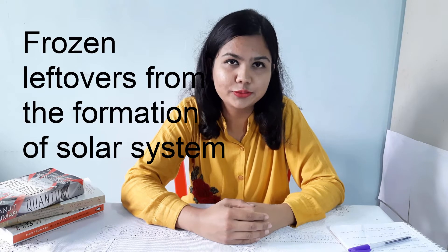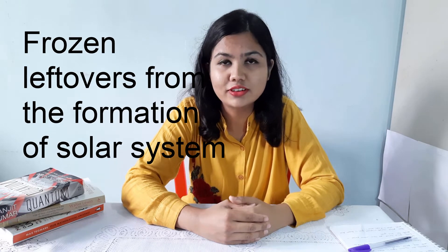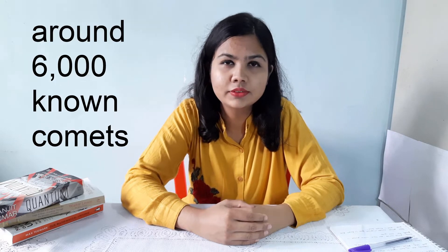So coming to the first point: what are comets? Comets are frozen leftovers from the formation of the solar system. Till date, we have around 6,000 comets. Shoemaker-Levy 9, Halley's comet, and Tempel 1 are some of the popular ones.